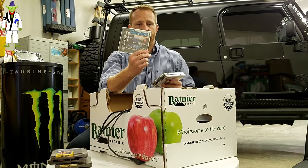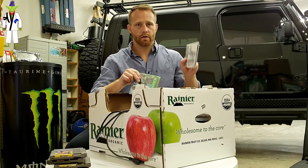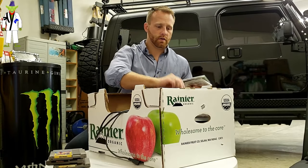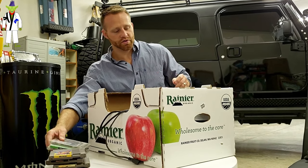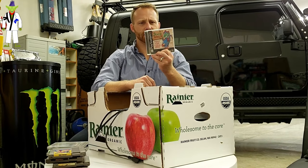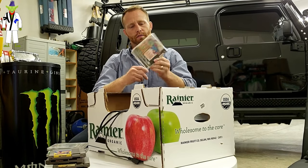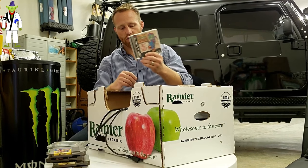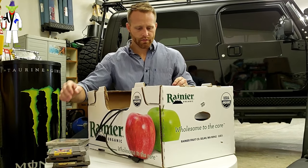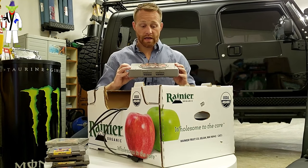PlayStation 1 games now. We got Driver, Croc, and Supercross. We have an array of systems spanning multiple generations in this box. Blazing Dragons — featuring the voices of Terry Jones and Cheech. Cheech and John, I believe.